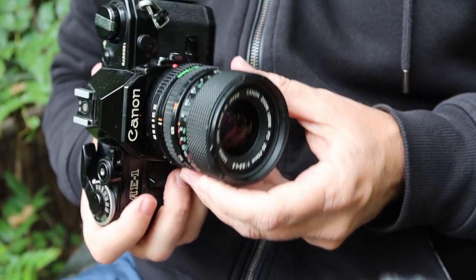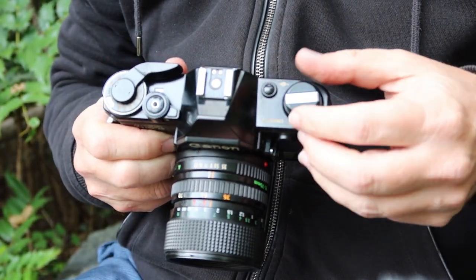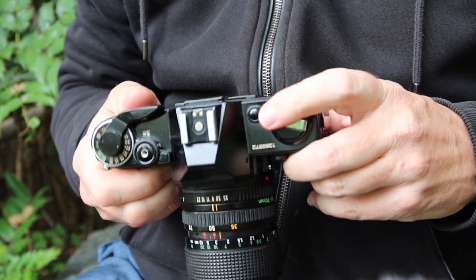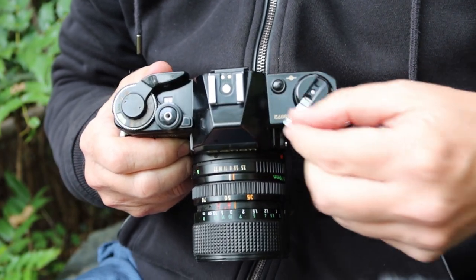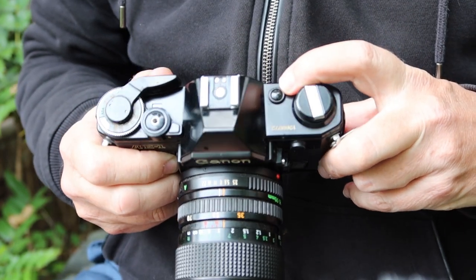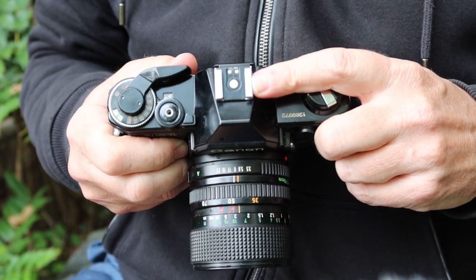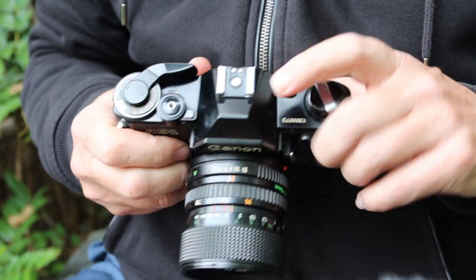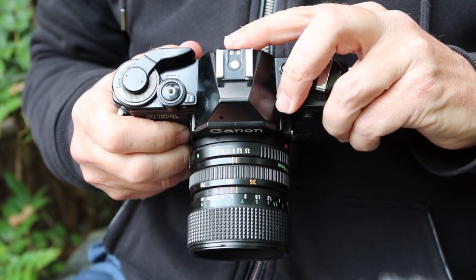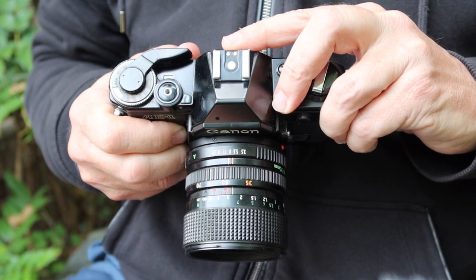I'll go ahead and describe the features, functions, and how to use the Canon AE-1. Starting at the top, here we have the film rewind knob which doubles as the switch that opens the film door, with a lever that pops out for extra leverage when rewinding. Next to that we have the battery check lamp, and on top of the prism we have the hot shoe for strobe flash, with a couple of extra contacts on the back for Canon's old dedicated flashes enabling automatic flash control with the AE-1.